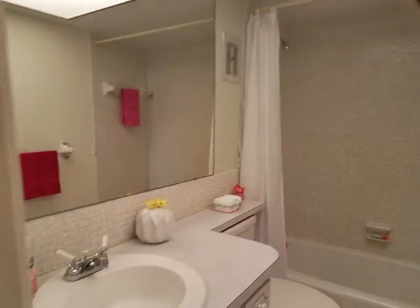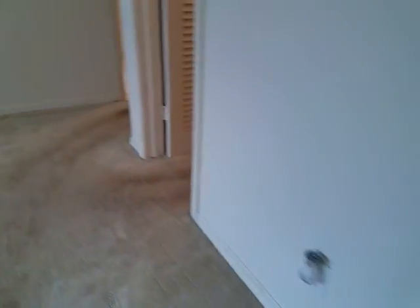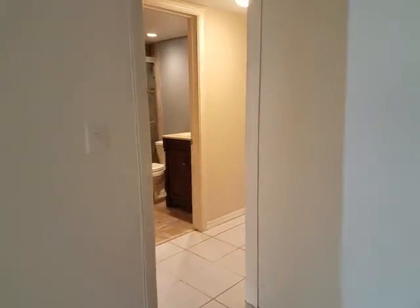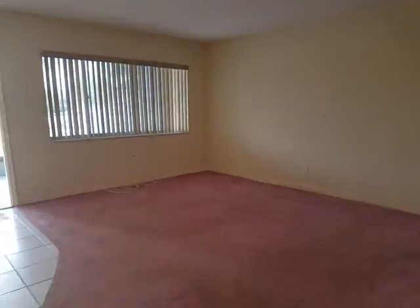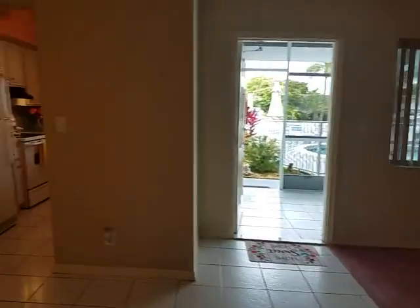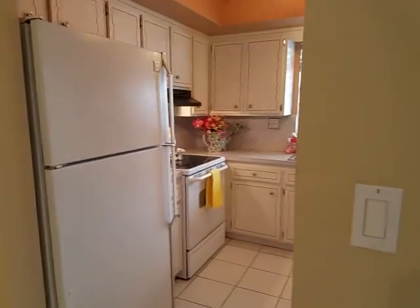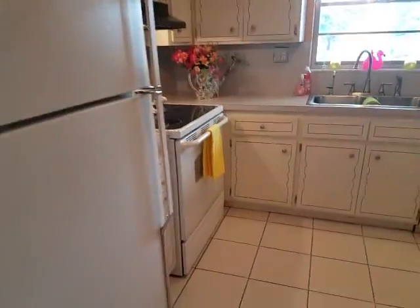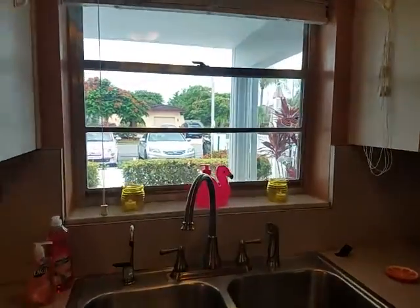Your master bath. And we'll take a look at the kitchen. This is a great community — very quiet. There's your kitchen. You've got your dishwasher. You look out into the pool.